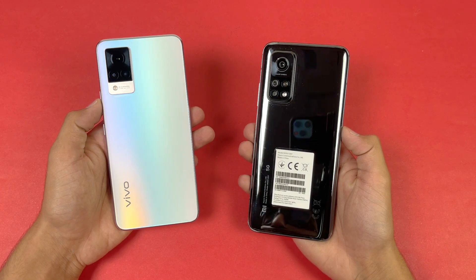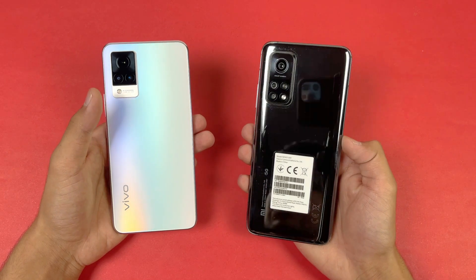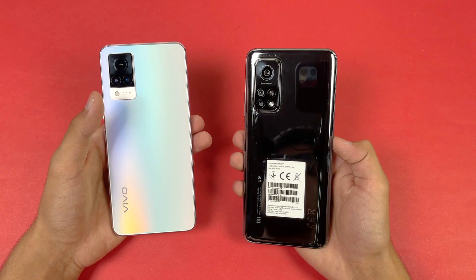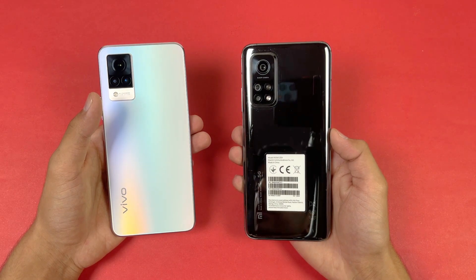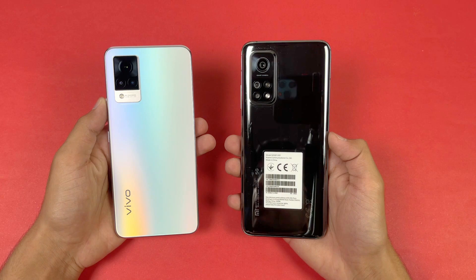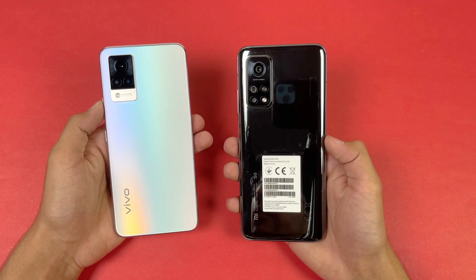Hey guys, I'm back with a brand new video and it's time to do a speed test comparison between the Vivo V21 versus the Xiaomi Mi 10T. The Xiaomi Mi 10T is powered by the Qualcomm Snapdragon 865 chipset with 8GB of RAM, while the Vivo V21 is powered by the MediaTek Dimensity 800 chipset with 11GB of RAM.